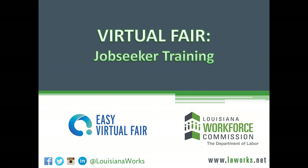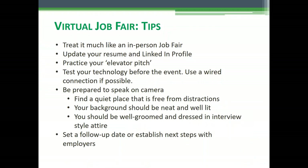Hi, it's Jana with the Louisiana Workforce Commission. Welcome to our job seeker training for the easy virtual fair platform. I'd like to start out by giving you just a few virtual job fair tips. First of all, you want to treat it very much like you would an in-person job fair.